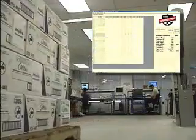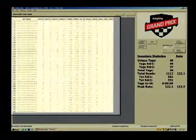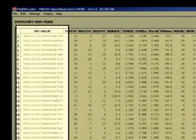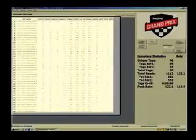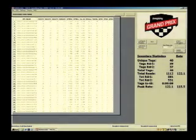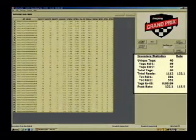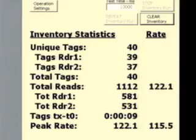We can see right off that the Speedway readers have read all 40 tags. The screen shows the individual EPC values corresponding to each tag here in the first column, and they appear in the order in which they were read from first to last. We can also see that both Speedway readers were active in the inventory operation. Over here on the right, we see some additional inventory statistics. The total number of unique tags read is 40, which corresponds to the 40 unique items on the pallet.